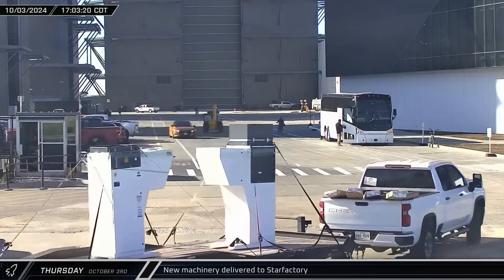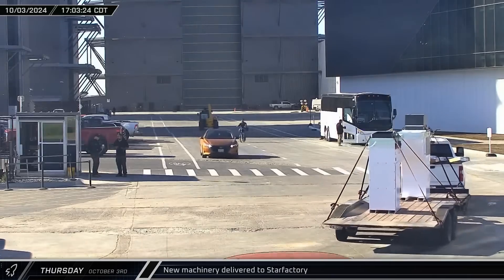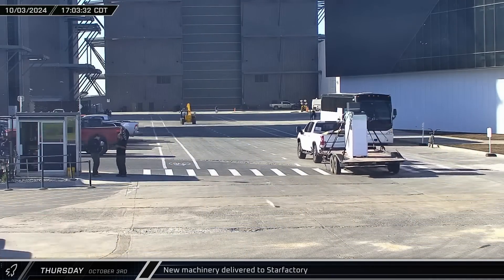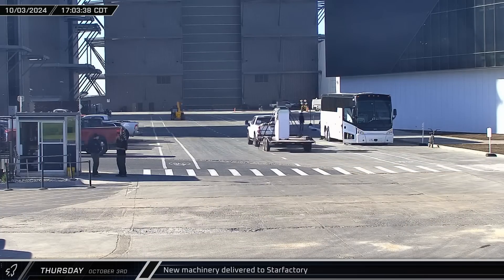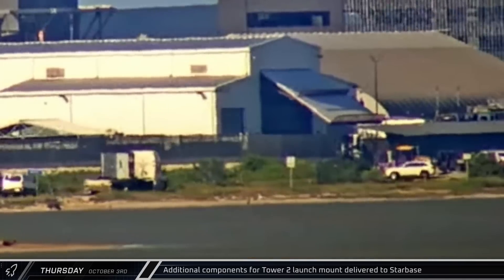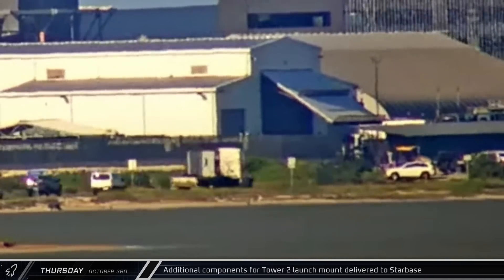Two new pieces of machinery were brought into Star Factory in the afternoon. The purpose of these new machines is currently unknown, so if you have any idea what they are, let us know in the comments. As workers continued to assemble the second launch pad, a new corner piece was also delivered to Starbase.